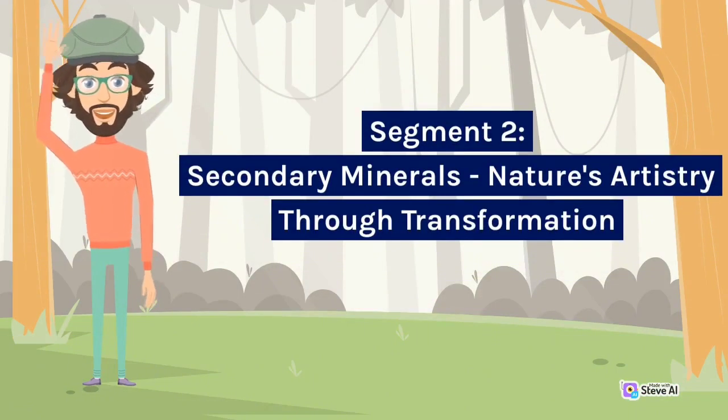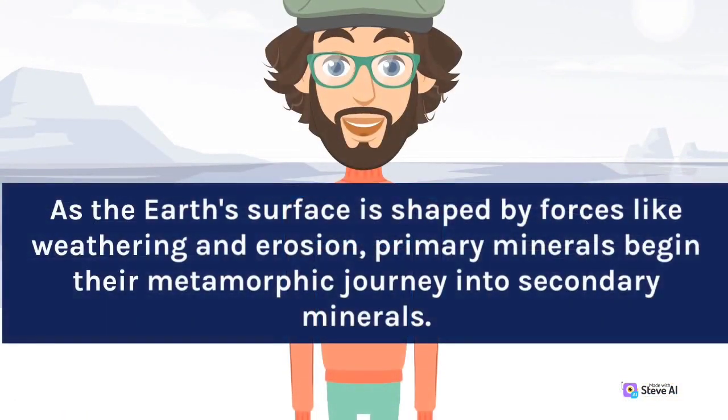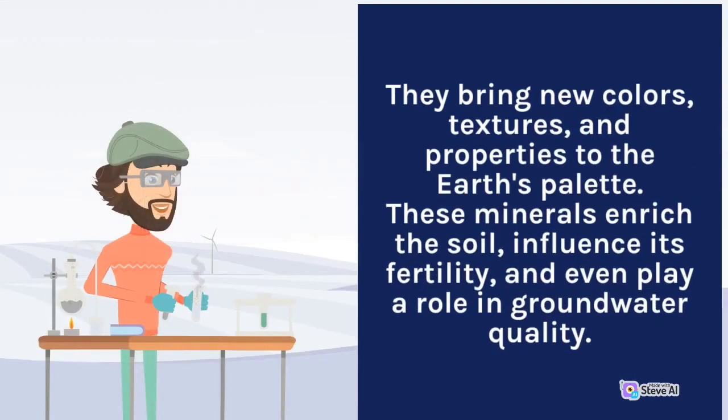Secondary Minerals: Nature's Artistry Through Transformation. As the Earth's surface is shaped by forces like weathering and erosion, primary minerals begin their metamorphic journey into secondary minerals. This transformation is a symphony of chemical reactions, altering the composition of rocks over millions of years. Secondary minerals, such as clays and oxides, emerge from this alchemical dance. They bring new colors, textures, and properties to the Earth's palette. These minerals enrich the soil, influence its fertility, and even play a role in groundwater quality.